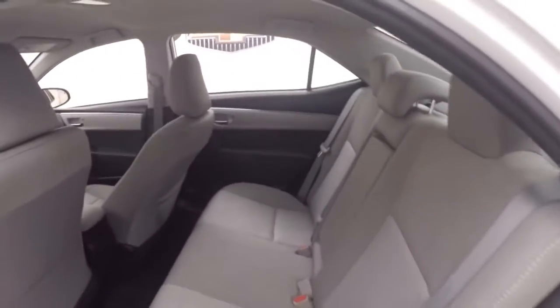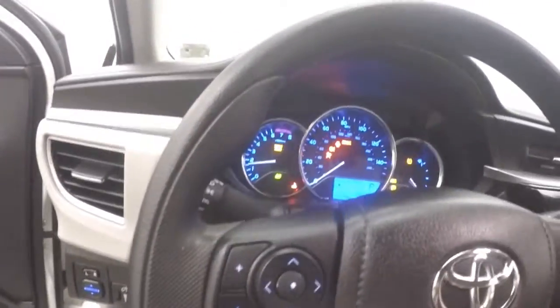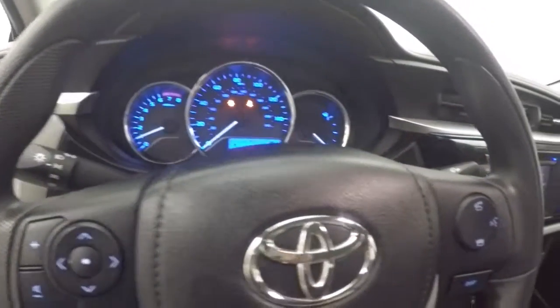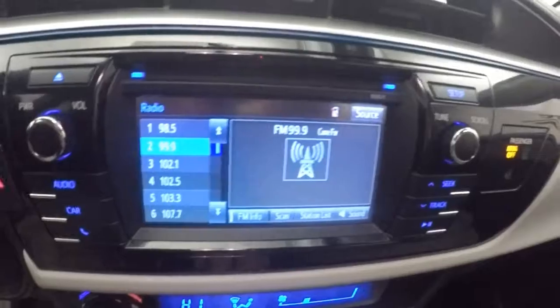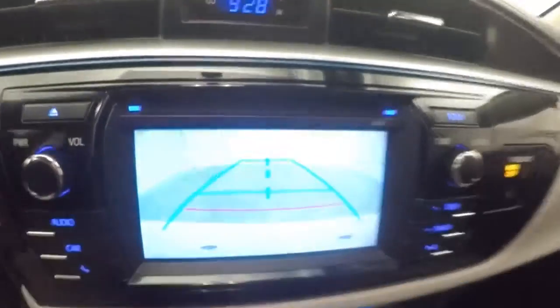Interior's in great shape. Front controls on the door. Manual seats. Stereo controls, Bluetooth controls, cruise control on the stock back here. Nice touchscreen display. All your audio controls over here. Climate control down here. Rear backup camera.